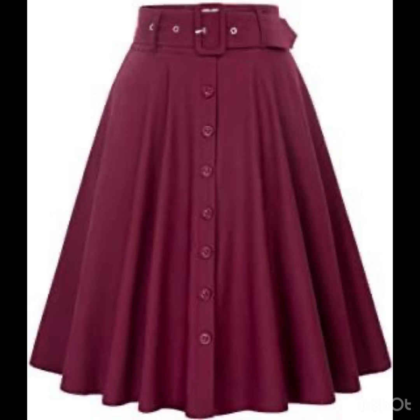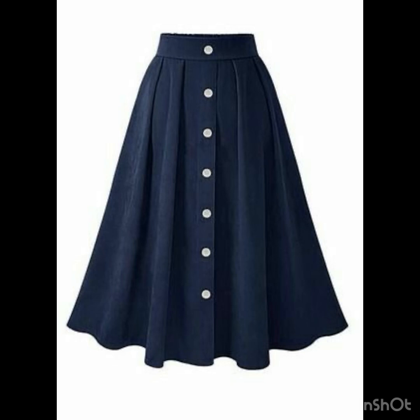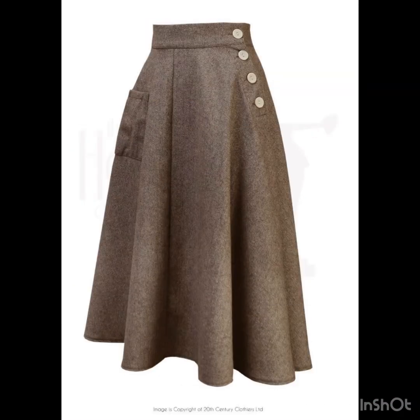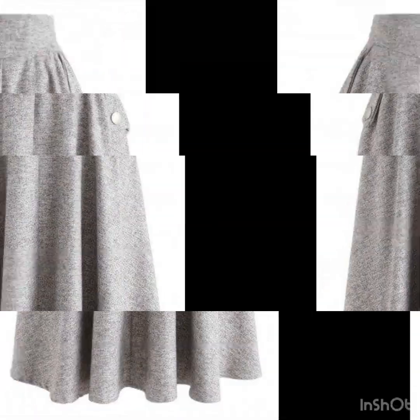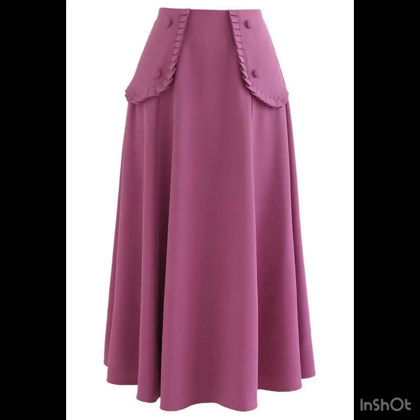If you want to be updated with the latest fashion trends and latest dress designing ideas, my channel is all about latest fashion trends. You will find hundreds of new designs and hundreds of new ideas daily on my channel. So guys, if you're enjoying these amazing skirt design ideas, please do like my video and subscribe to my channel if you have not subscribed yet.